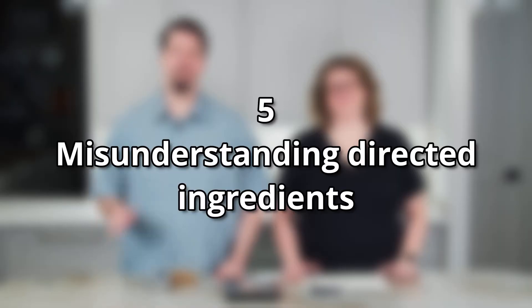We actually have a whole video on this topic and why you should use grams to measure your foods — check that video out after you're done with this one. The fifth item on our list is misunderstanding directed ingredients. This is the difference between 'chopped walnuts' and 'walnuts, chopped.' To show the difference between those two, let's do a little demonstration.